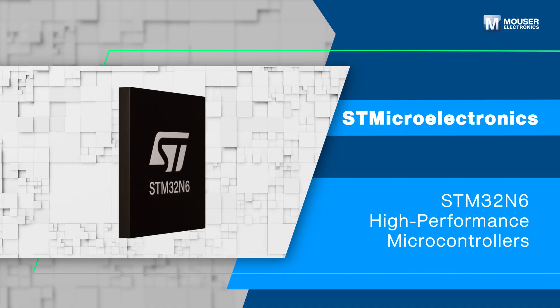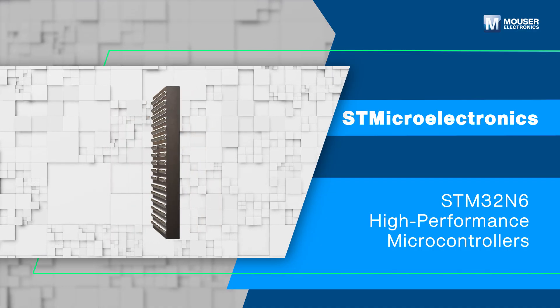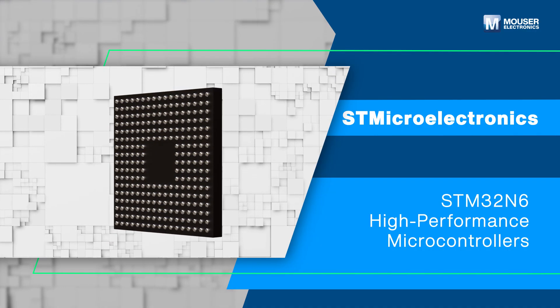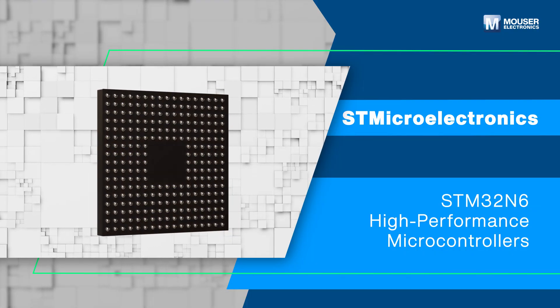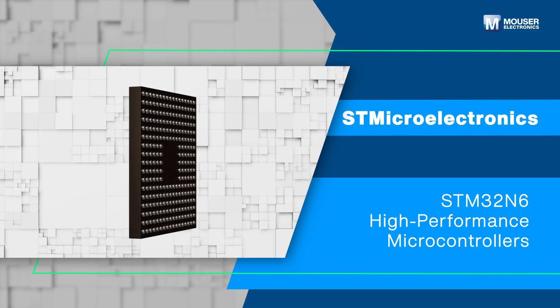STMicroelectronics STM32N6 high-performance microcontrollers combine cutting-edge patented technology with powerful processing capabilities for advanced DSP, HMI, and AI workloads.